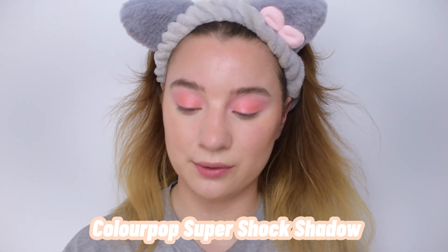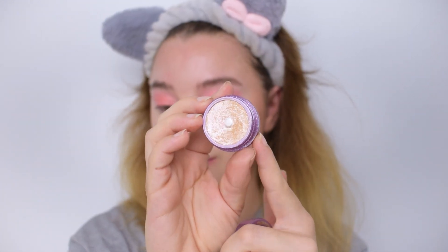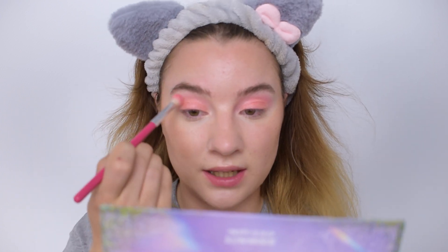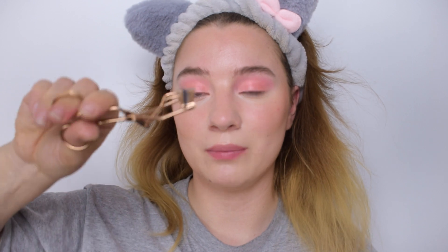Then I'm adding the ColourPop Super Shock Shadow in shade Mighty Morphin — a very light peach. I'm taking that on my finger and applying it all over the lid as a topper shade. It gives a little lightness to the eye that I really like. Then I take the brush one final time and gently blend out the edges. And that's all we're doing to the eyes!